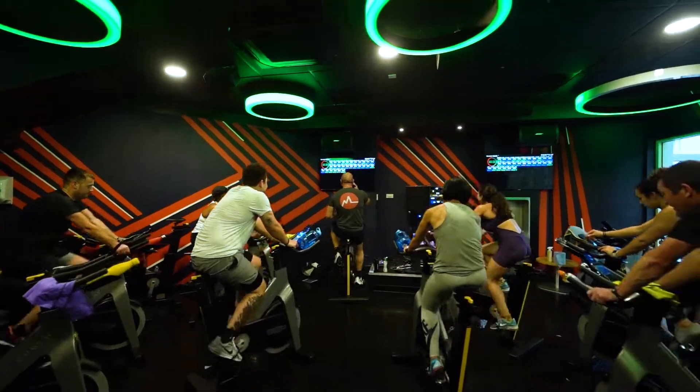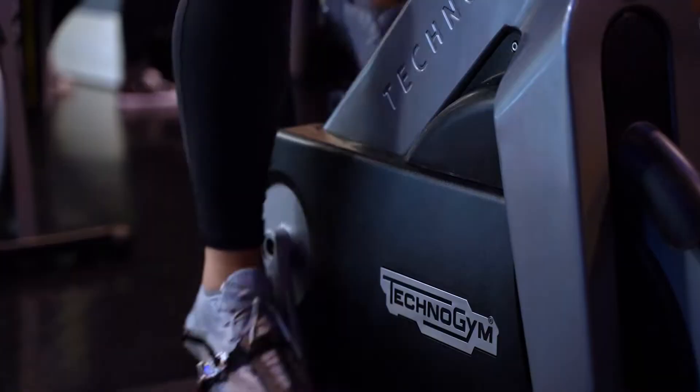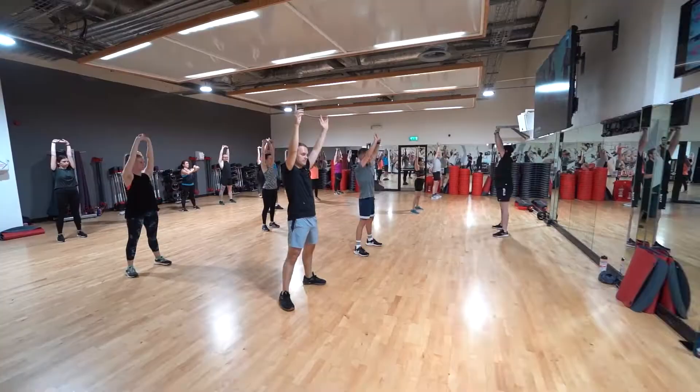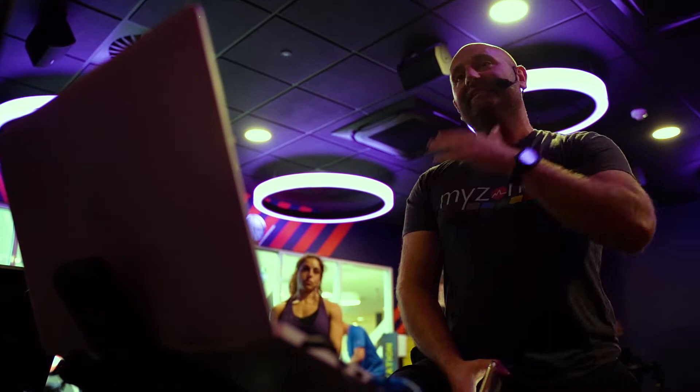Today we're having a fantastic launch event with two of our key partners that we use inside the gym. We've got MyZone and we've got Les Mills. We're doing our first ever live global MyZone cardio club class, which is reaching out to all of the other Bannatyne clubs and the wider global MyZone network.